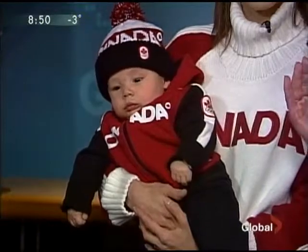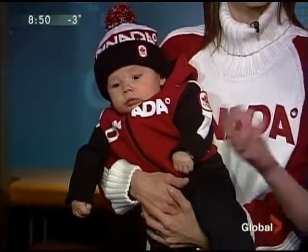So we maybe don't go head to toe in Olympic wear. We can pick a couple of pieces and combine that with our regular clothes and still show our colors.